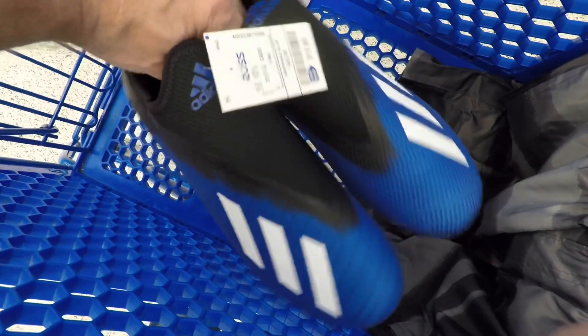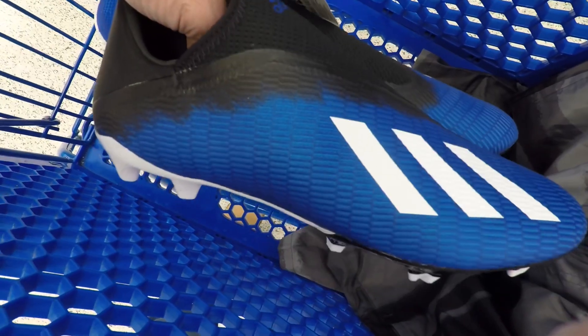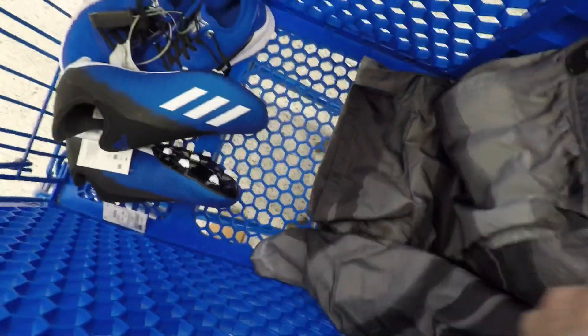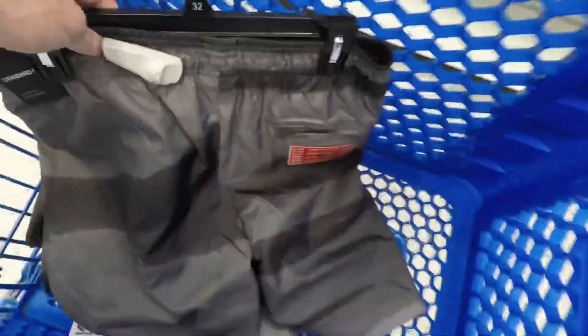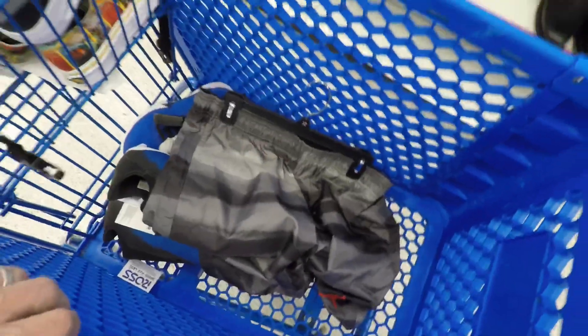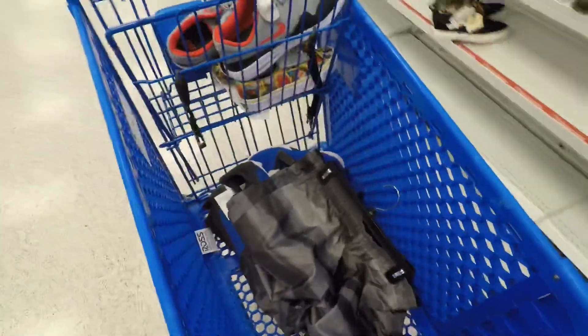I was also looking up these Adidas soccer shoes — thought they looked pretty cool. And here are some Jordan Jumpman shorts that I did end up passing on as well. So I'm gonna head over to Burlington and show you a few things that were in there.